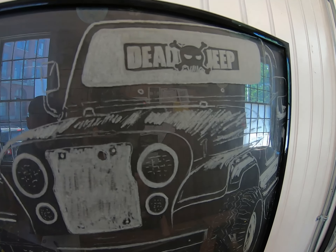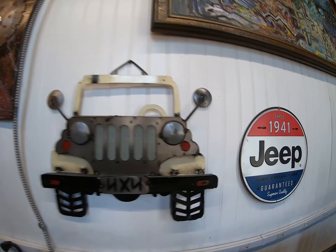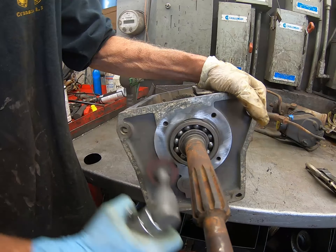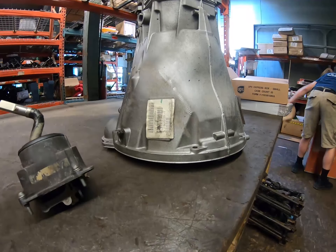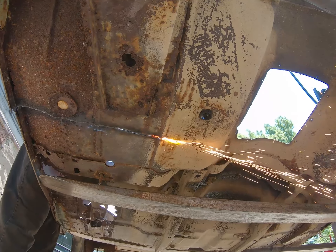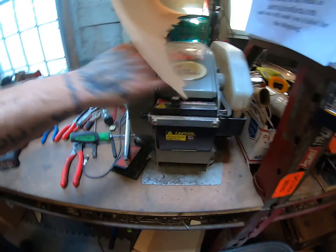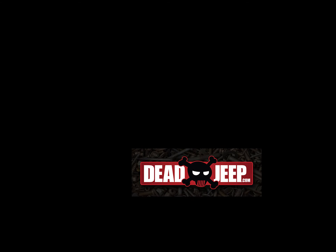If you're a Jeep enthusiast and you're looking for some tips and tricks on how to save time and money and still get your project done the right way, you're going to want to hear what I have to say. Hey guys, Ru here from Deji — thank you for joining me on another segment of who we are and what we do.